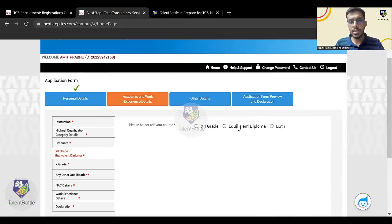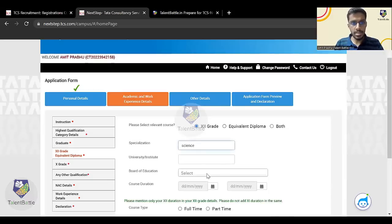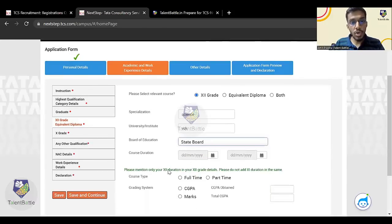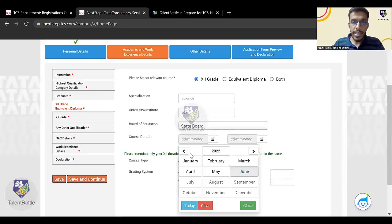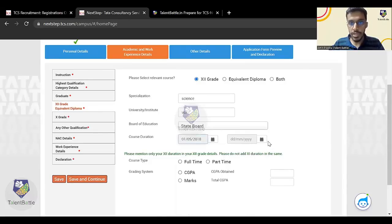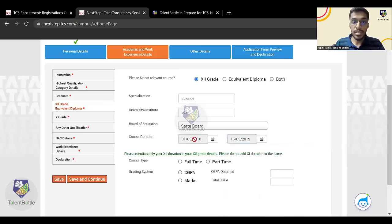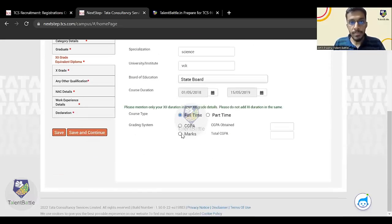Here you can select whether you have done 12th, diploma, or both — I'll select 12th. Specialization will be Science. Enter your institute name, board name, and course duration. Most importantly, please mention your 12th duration correctly in the 12th grade section — do not enter your 11th duration there. Your graduation was from 2019 to 2023, so your 12th standard would be from 2018 to 2019. Enter 1st May 2018 to 15th May 2019. This duration must not overlap with your graduation duration or your 10th standard duration.